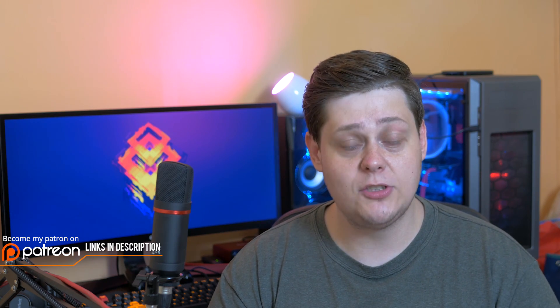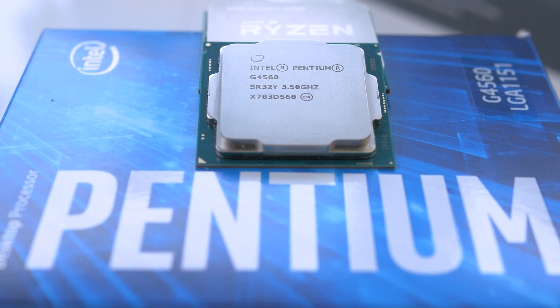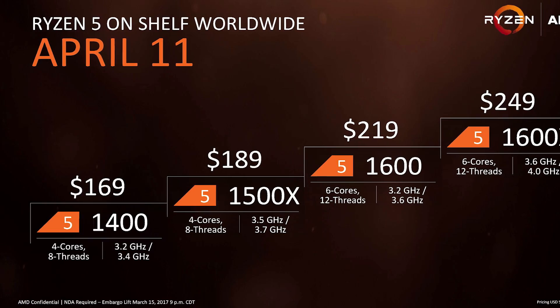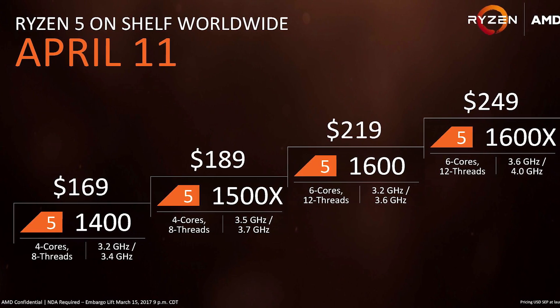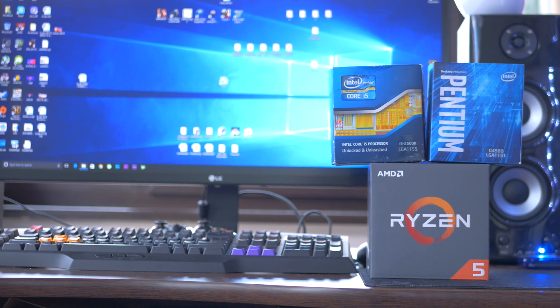AMD is set to launch its Ryzen 3 lineup sometime in the third quarter for end users and a little bit sooner for OEMs. Today we're going to get a rough idea of how these two CPUs should stack up, although things are not quite so cut and dry. I don't think Ryzen 3 will be the competition for the Pentium G4560 — not in performance and not in price. Going by the $169 price on the cheapest Ryzen 5 1400, and considering the G4560 is 60 something dollars, I find it hard to believe we'll have a Ryzen 3 SKU at the same level.